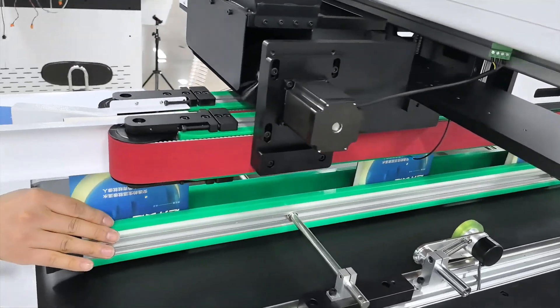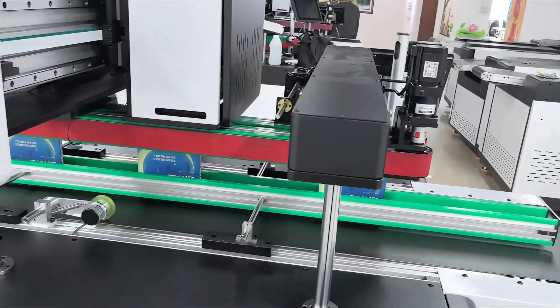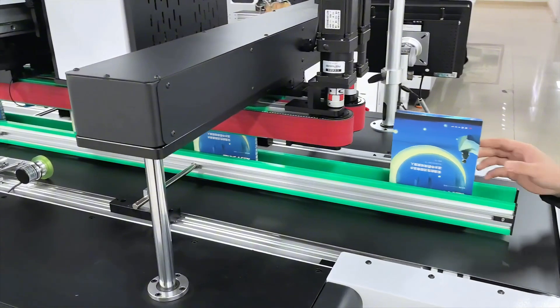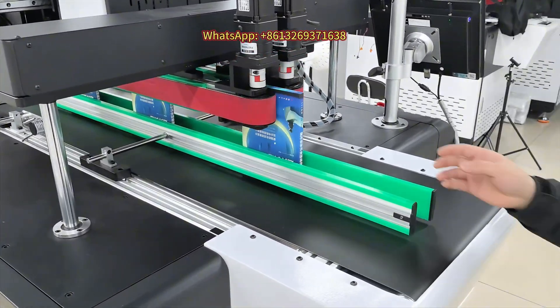Clean and clear printing: the built-in air-blowing and cleaning system removes dust and debris from the edge of the book, ensuring top-notch print quality. In addition, it keeps the inside of the printer clean, extending its lifespan and reducing maintenance costs.